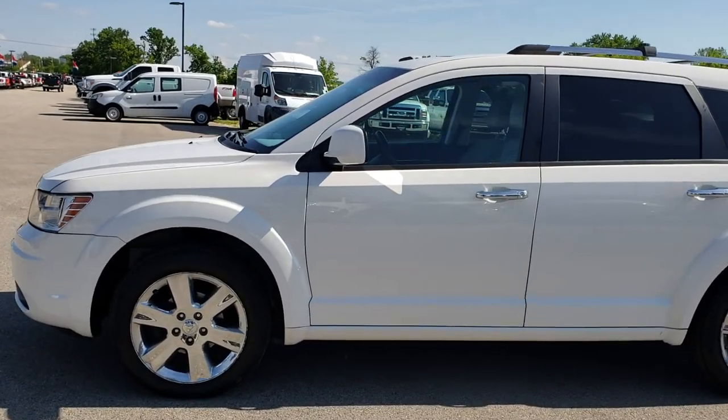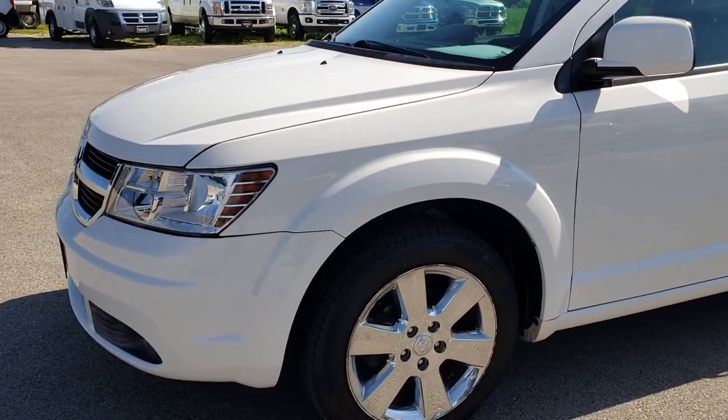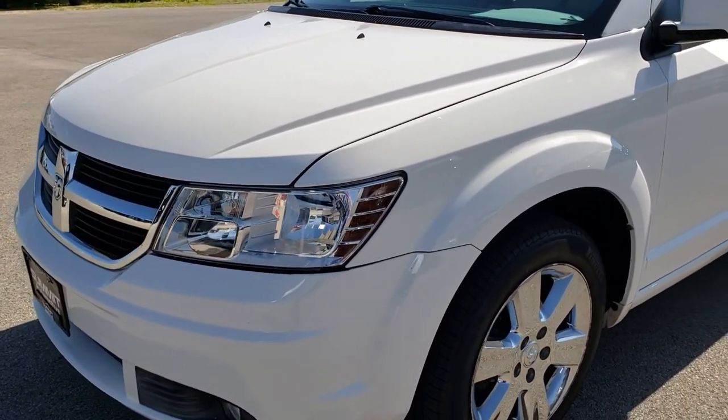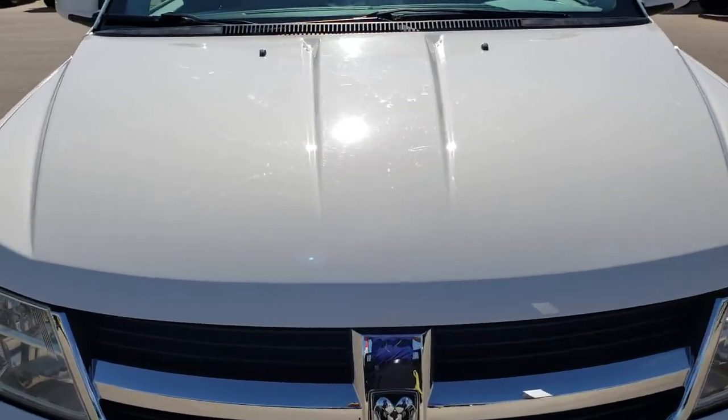This is stock number 9J48A. We are here at Summit Automotive in Fond du Lac, Wisconsin, your new and used SUV headquarters. Today we are checking out this super clean 2010 Dodge Journey RT.